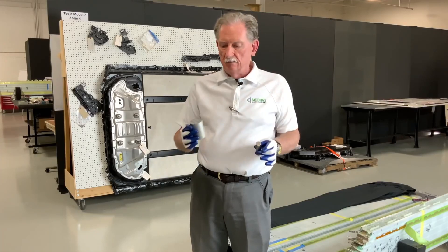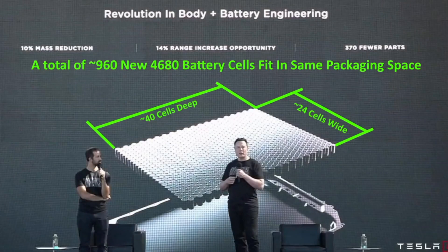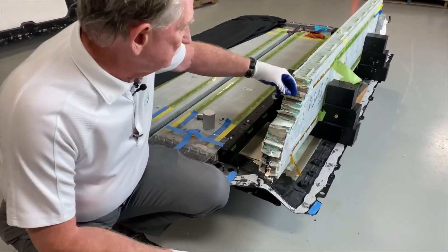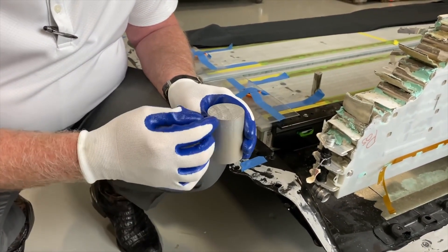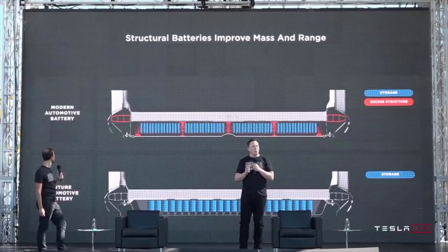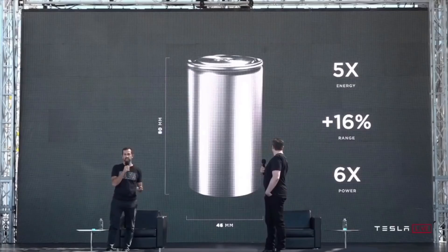Tesla is looking to find more suppliers that will manufacture its 4680 battery cell in China, with reports that the automaker is already negotiating with several battery companies in the country, according to Chinese media outlets. Tesla unveiled its 4680 battery cell in September 2020, aiming to create a battery capable of more range and power with a longer lifespan. Tesla has reportedly been producing the cell at a facility near its Fremont plant in Northern California known as Cato Road.